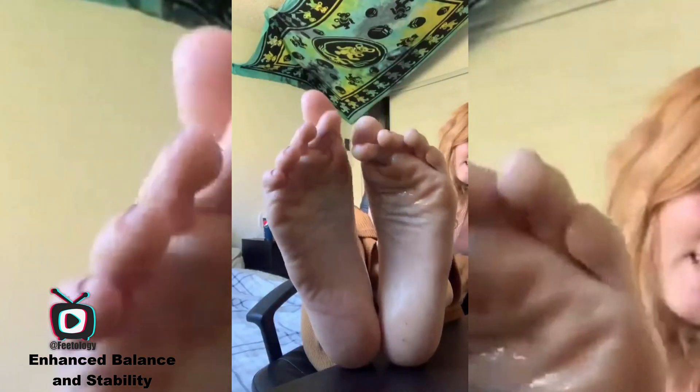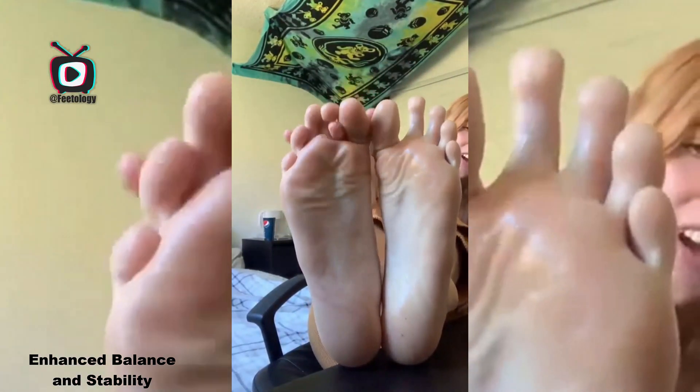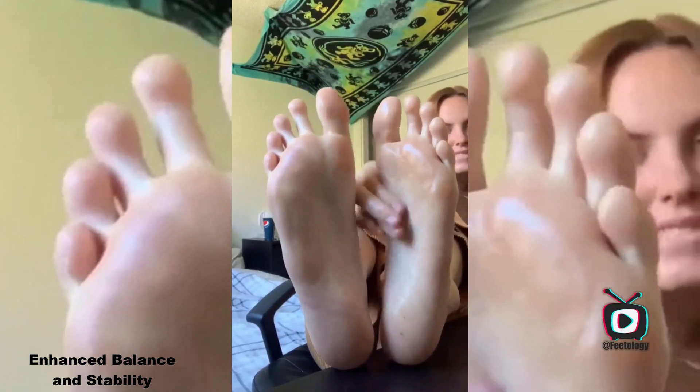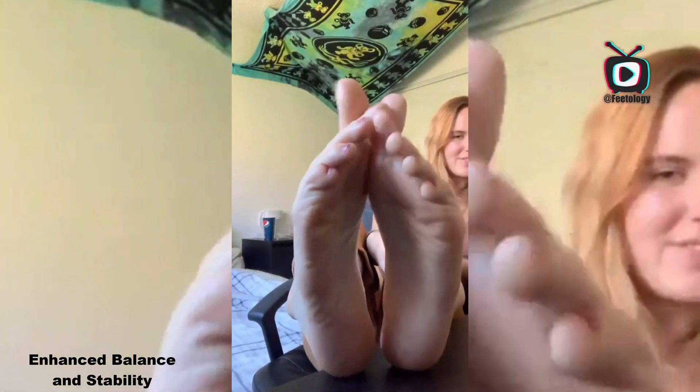For instance, a study published in a biomechanics journal showed that individuals with longer toes had a lower incidence of ankle sprains compared to those with shorter toes. This highlights how something as simple as toe length can have profound implications on our daily activities and safety.